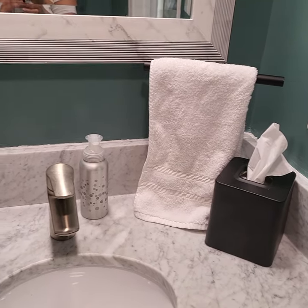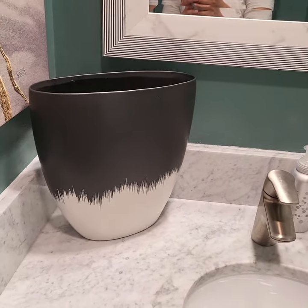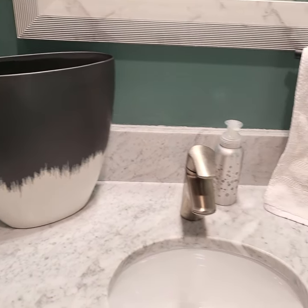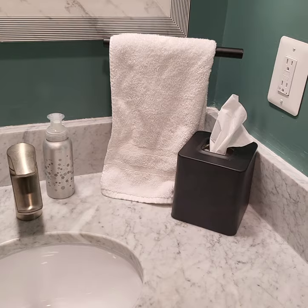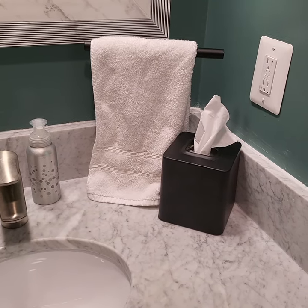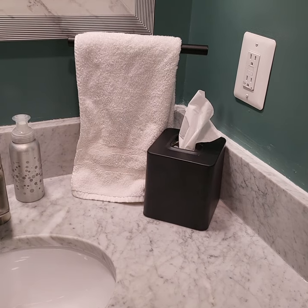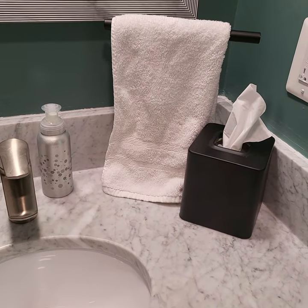We also added this tall towel holder and this tall and very heavy vase. I like having a tall towel holder because I just feel like towels won't dry well unless they're basically mostly unfolded and not bunched up on top of the counter.